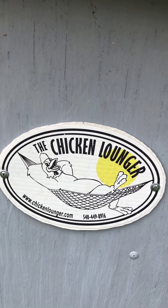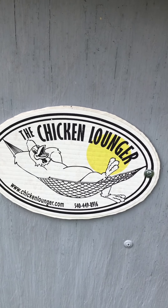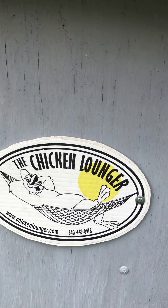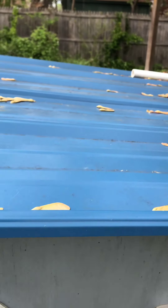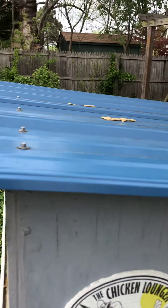This is called a chicken lounger. It's made by somebody in Virginia and he thinks it's probably the most beautiful mobile chicken coop in the world. And he may be right. It has a metal roof on top so it won't rust.